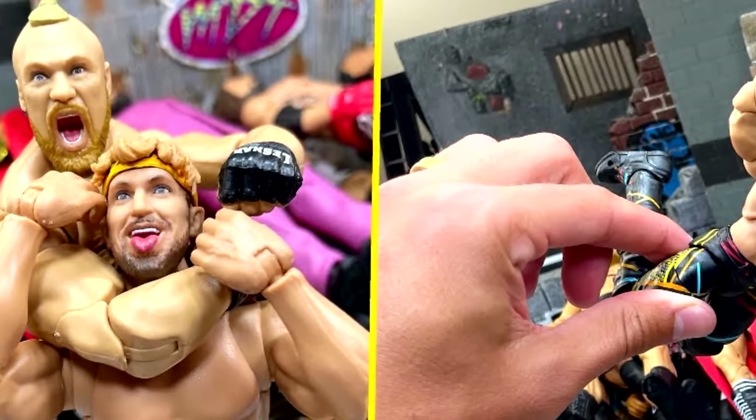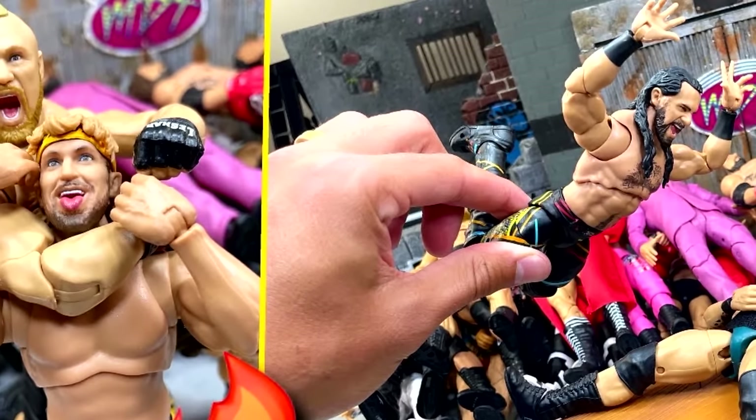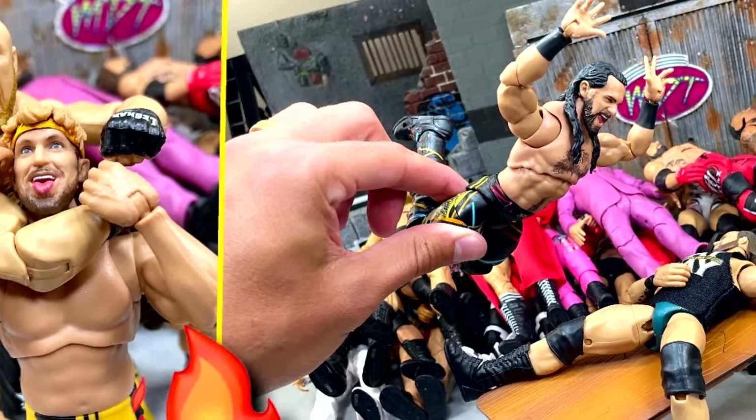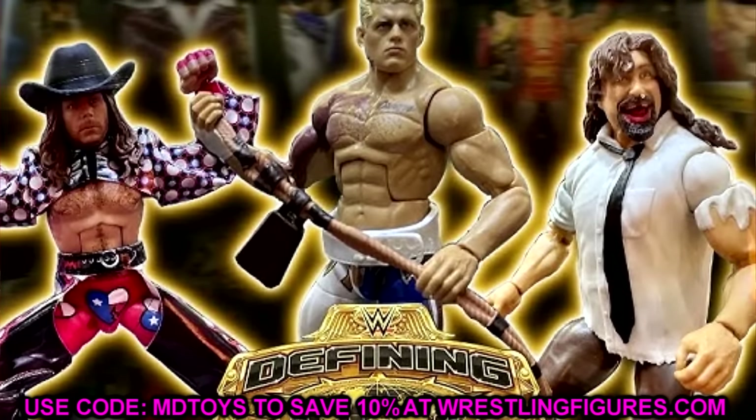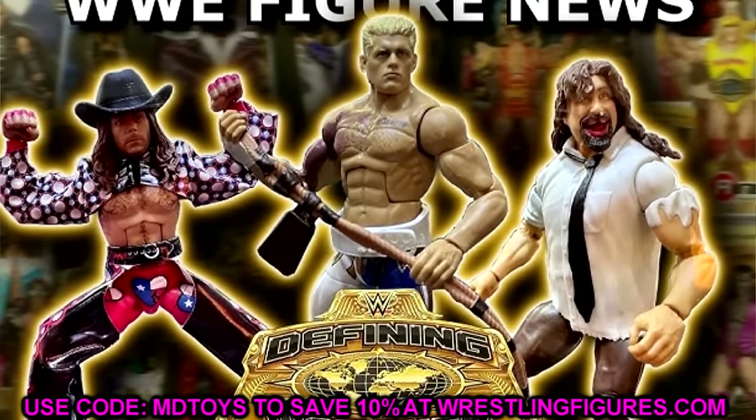I wanted to spend a little time discussing some of those sub-lines because I've been thinking about them quite a bit. I'm going to venture through this video and talk about some different lines — what I thought of them, what I think of them currently, and how I think they would exist in a current model from Mattel.